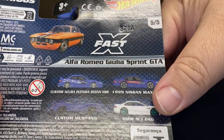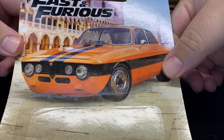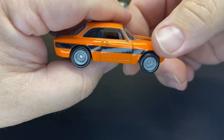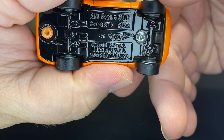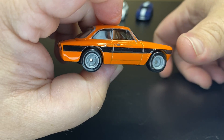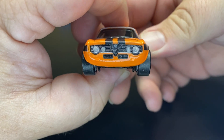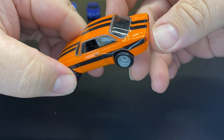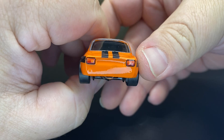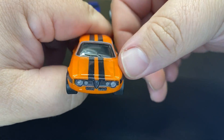Brand new one from Fast X — we have the Alfa Romeo Giulia Sprint GTA, driven by Han. All of Han's cars have been orange and black. This is an older casting, copyright 2016. Don't remember the last time we saw this. It's usually a casting I do not collect, but because it is part of the Fast and the Furious it will be added to the collection. Full front deco, racing stripe going throughout, a stripe on the side, almost like steely wheels, taillight deco, and some deco around the window frames. Overall pretty cool — it was a pretty cool car in the movie.